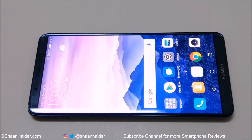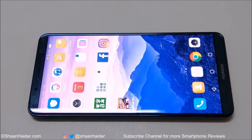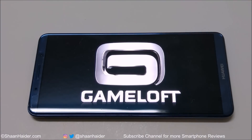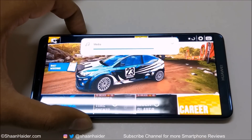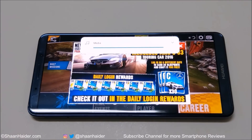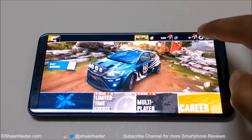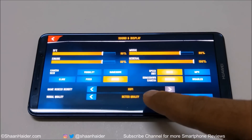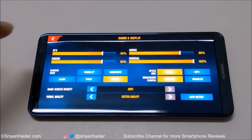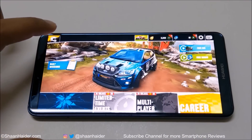First of all, let's start the gaming test. We are going to play Asphalt Xtreme, one of the most high-end and heavy graphics games, on the highest possible graphics setting for an hour, and after that we will see how much battery is going to be drained. The volume is full and if you go to the settings, you can see that the graphics quality is selected as the highest possible.